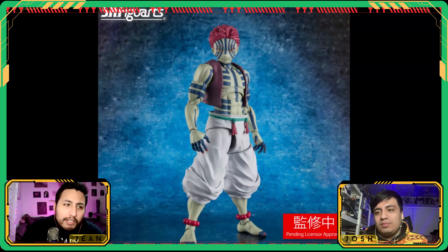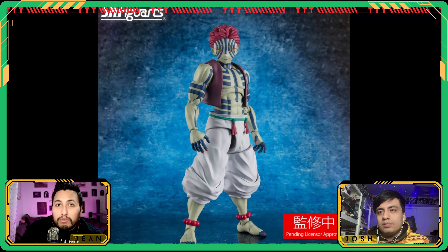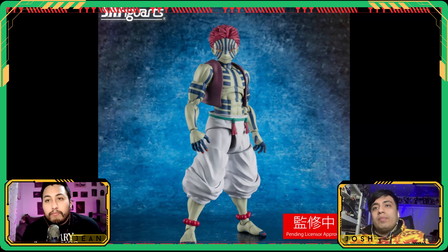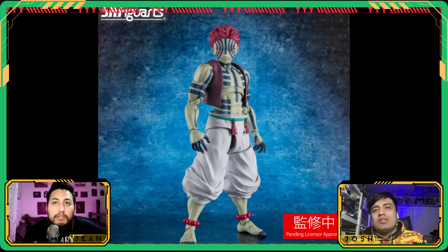From Demon Slayer, let's keep going with their shonen Jump lines — we got Tanjiro. Looking cool, the paint apps came out good on the face, hair looks good. They've kind of got the baggy pants system down. This is a good alternative to the really expensive Figma, and honestly this has more articulation than Figma and it's cheaper — SH Figuarts is just destroying Good Smile Company.